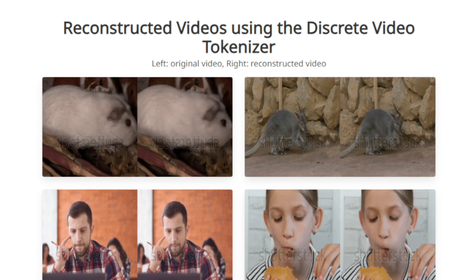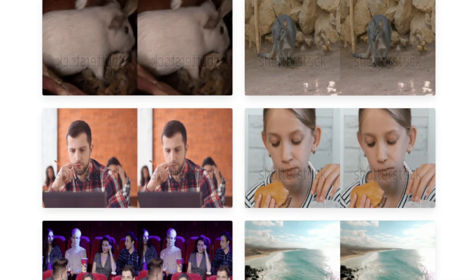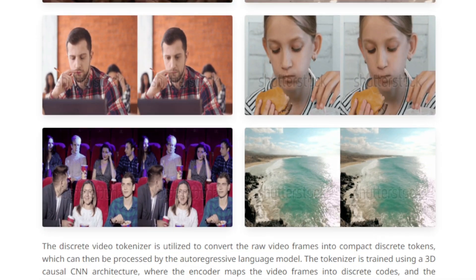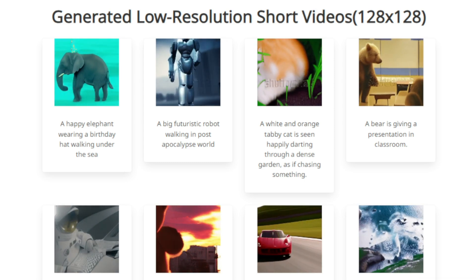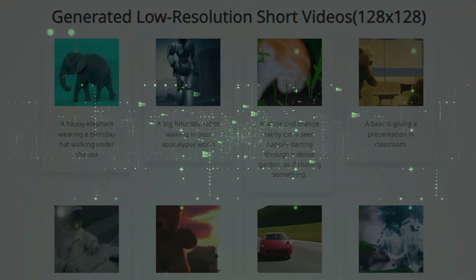The sources show awesome examples of videos Loom has generated — animals, landscapes, and even fictional characters. They also demonstrate how a special video tokenizer compresses video information without losing important details. This is a huge step forward in AI video generation, making it possible to create longer, more complex videos with amazing control and consistency.